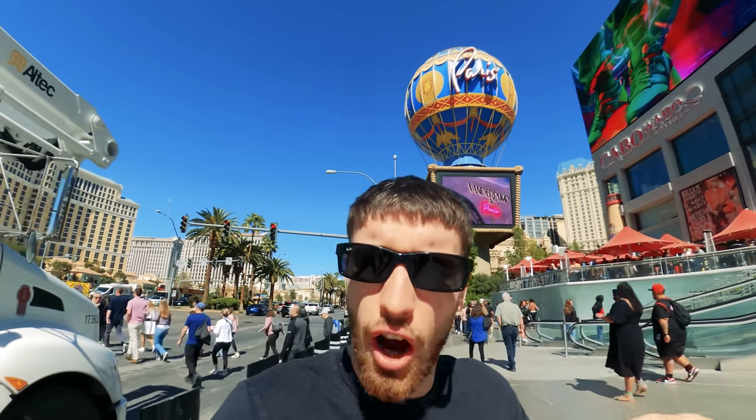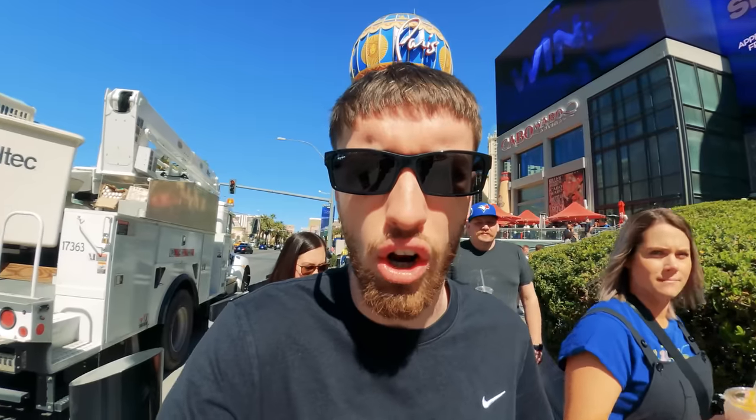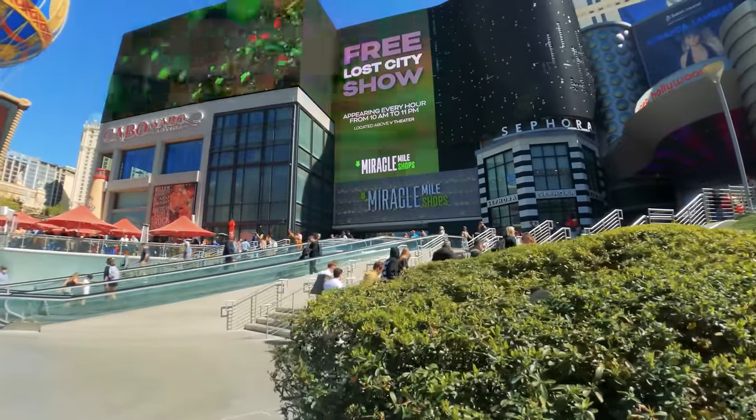Good morning from Las Vegas - hopefully you guys are enjoying the video so far, comment down below if you are. In today's video we're going to be going on a mega cheap eats food tour of Las Vegas. Everybody says that you can't do Vegas cheaply, but I take that quite personally as a budget traveler, so in this video I'm going to prove those haters wrong.